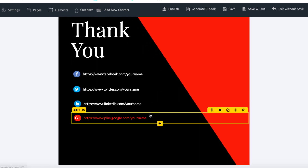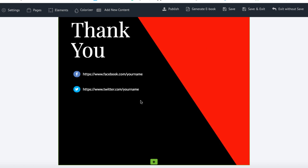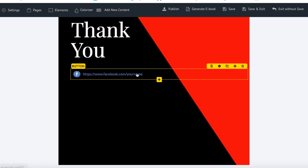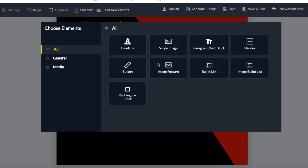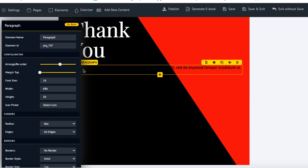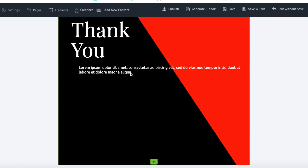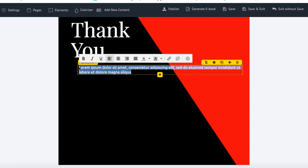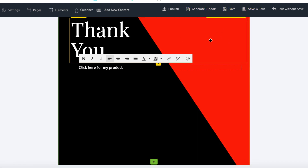You can add new elements too. For example, I'll add a text block, make the text white so it stands out, and type something like 'click here for my product', then hyperlink it to my sales page. You just go through and play with it. When you're happy with how it looks, you can also delete entire pages — for example, if you don't want a particular page, just delete it.